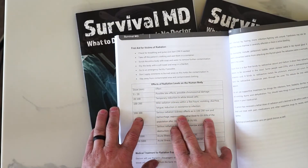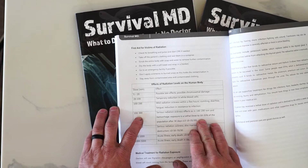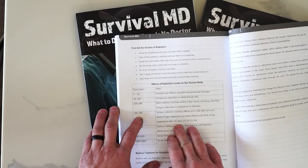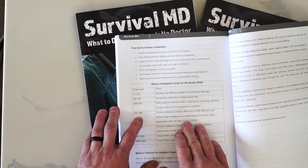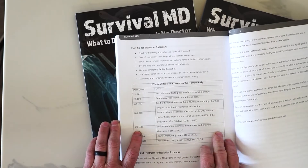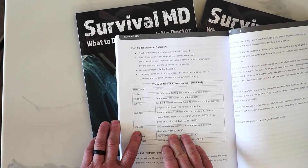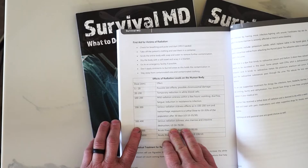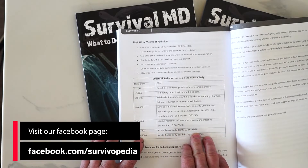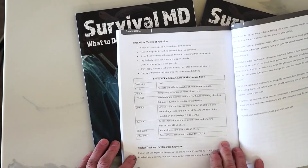At 200 to 300 REM, it's serious radiation sickness with hemorrhage, and exposure is a lethal dose for 10 to 35% of the population after 35 days. At 300 to 400 REM, there is serious radiation sickness plus marrow and intestine destruction — it burns the bone marrow and damages your intestines. At 400 to 1,000 REM, there is acute illness and early death, and at 1,000 to 5,000 REM, acute illness and early death in days. This is a horrible way to go.